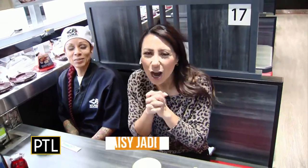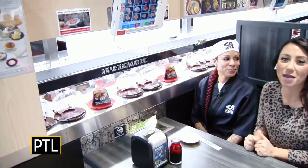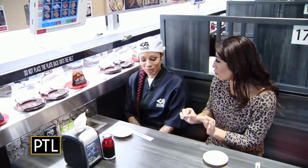Good morning everyone. I am here at one of the newest hot spots in Southside Works. It's called Hura Revolving Sushi Bar. I'm actually here with Angelique, the assistant manager here. And Angelique, I heard there was a line around the corner just to get in here for opening day yesterday.